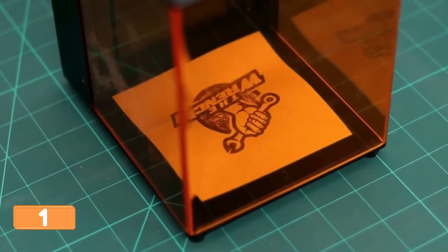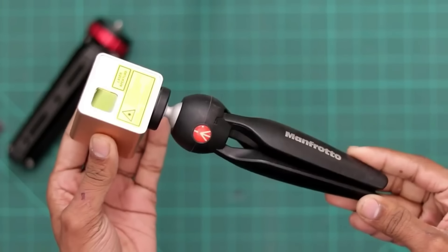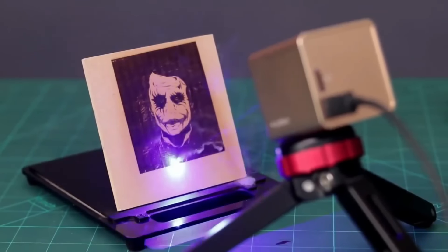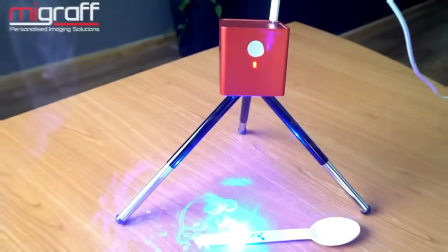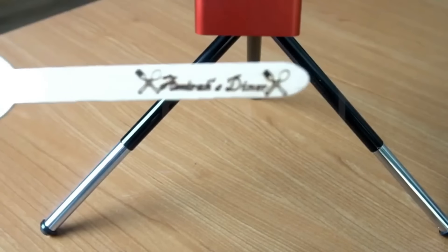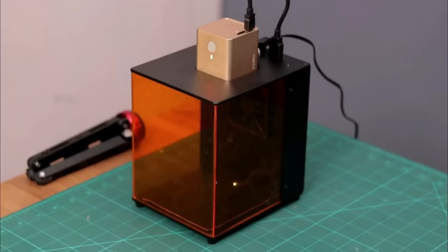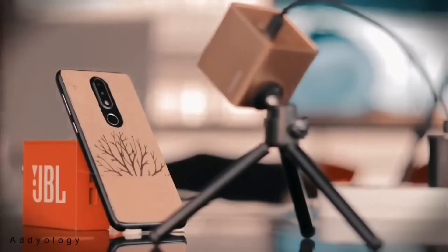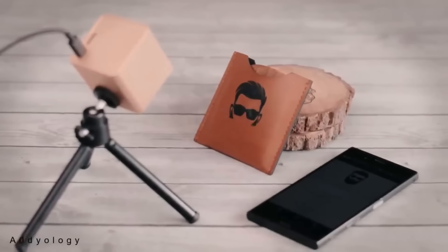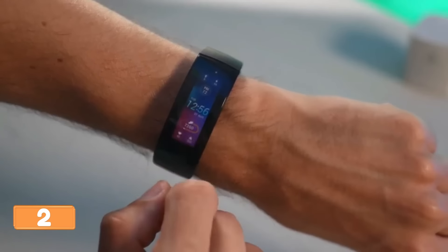Hey there, future Picasso — ready to upgrade your doodling game? Cubio is about to become your new best friend. This little wizard of a gadget turns everyday objects into personalized works of art with laser precision. Imagine the look on your buddy's face when you gift them a beer mug with their name laser etched on it. Cubio lets you customize personalized signs, beer coasters, or engrave your favorite sports team logo on your trusty barbecue spatula.